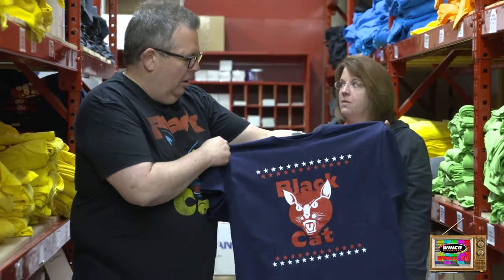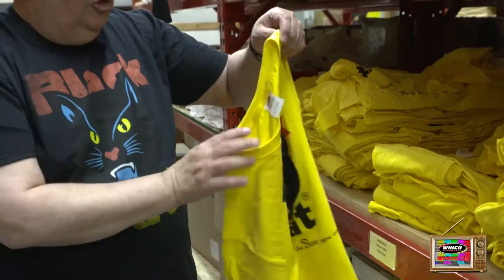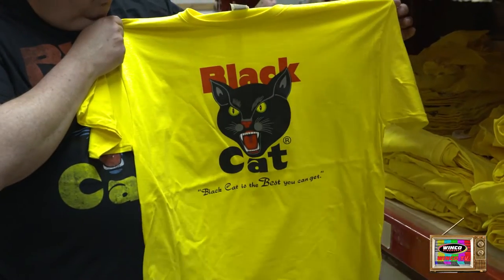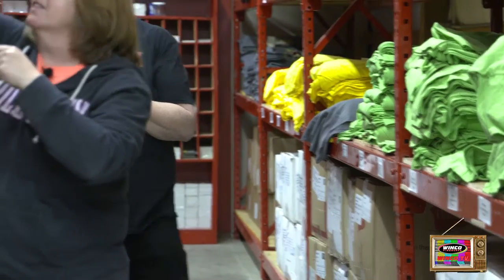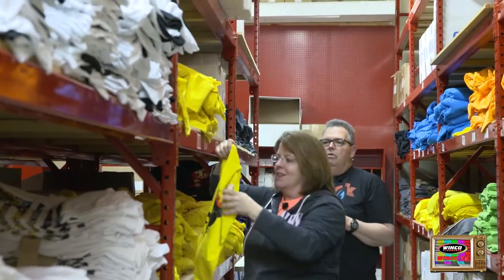Backed by popular demand. This is called Navy Patriotic. We have our standard yellow shirt — number one seller. This also comes in youth small, medium, and large.